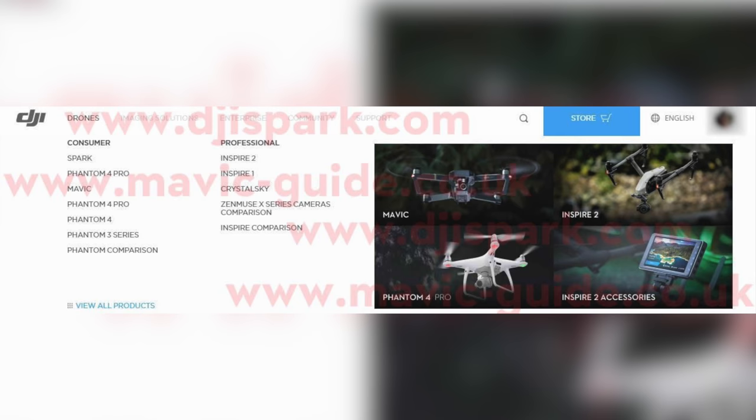Some more proof that the Spark is truly being developed by DJI is shown on their developer domain. On this website, I believe they test certain pages before they go live to the public. Under the consumer category sits all of DJI's current drones, as well as the Spark, which is a good hint at what is to come. Now as far as the Spark itself, let's discuss some of the different specs and information found through photos and videos.